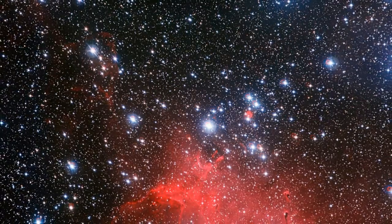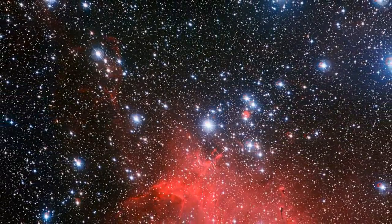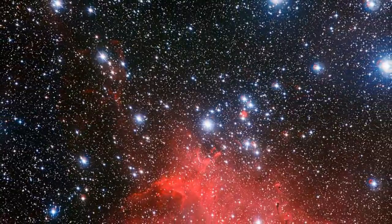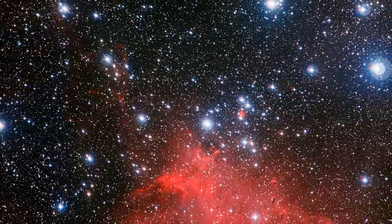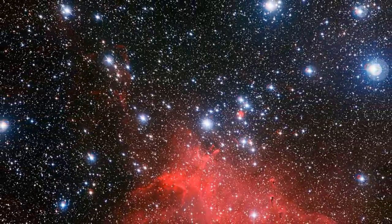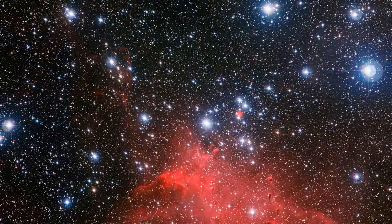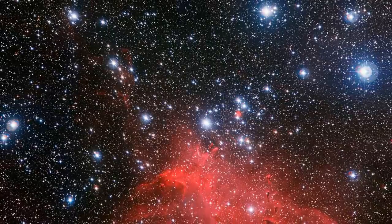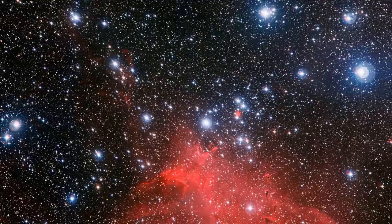Finally, look at this stunning new image just released of star cluster NGC 3572, which is located 6,500 light years away in the constellation Carina. This image was captured by the European Southern Observatory's La Silla Observatory in Chile. It vividly depicts the young blue stars that astronomers estimate have been forming in this star cluster over the last 10 million to 20 million years.